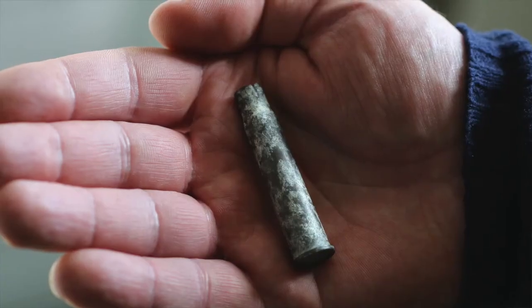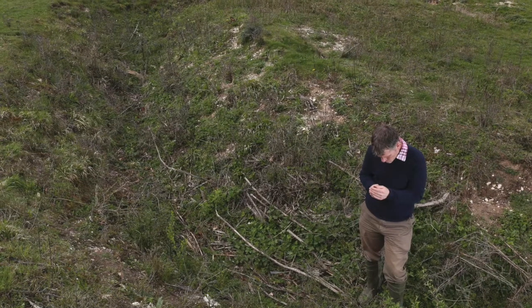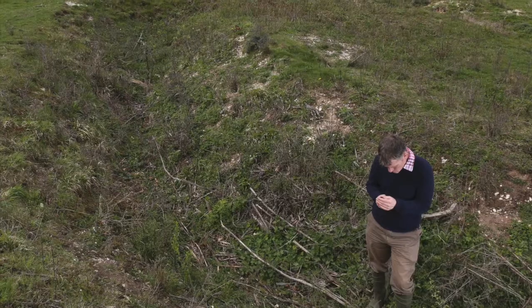Wherever we go really on Salisbury Plain there's a trace somewhere of something Canadian — be it a tree carving, be it a gravestone, or a trench they practiced in prior to going over to what was a pretty visceral experience.